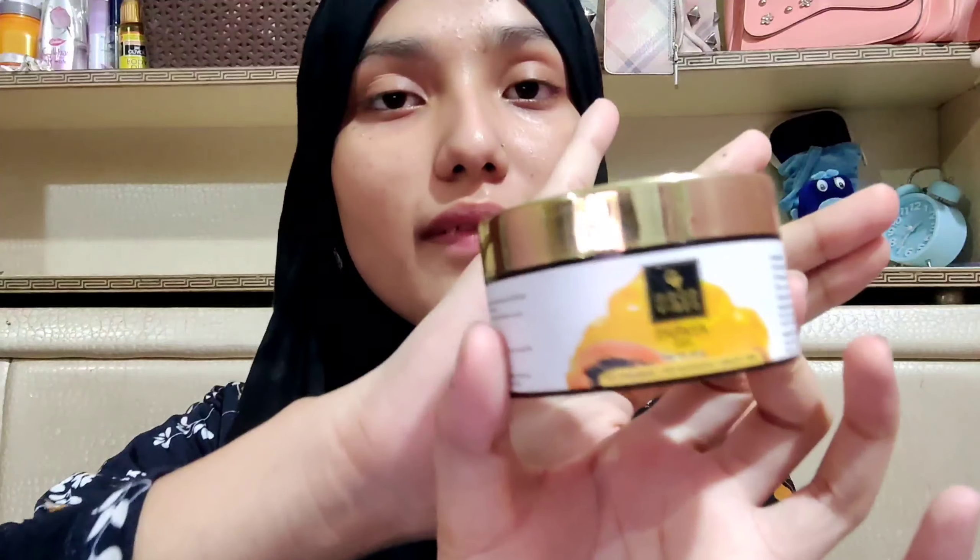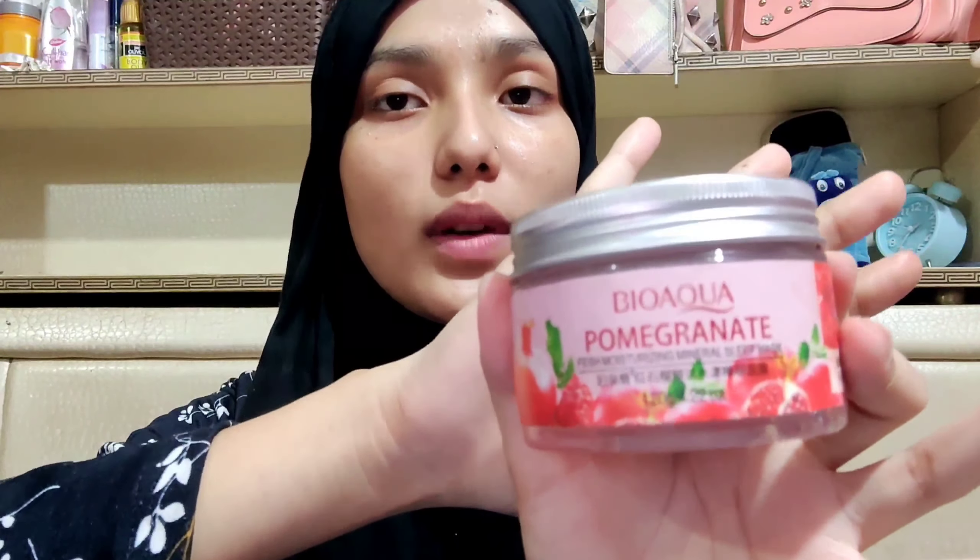Since I have dry skin, I need something that can hydrate my face a lot. I'm going to use this mixture — I have mixed the Good Vibes Papaya Gel, the Pomegranate Fresh Moisturizing Mineral Sleeping Mask, aloe vera gel, and also serum into this mixture. The next and very last step is applying this, which comes under moisturizing.